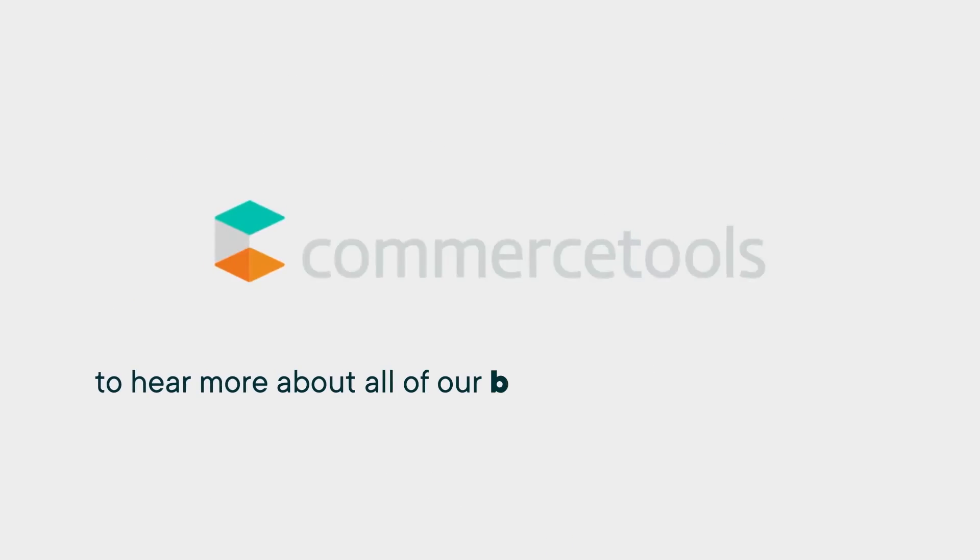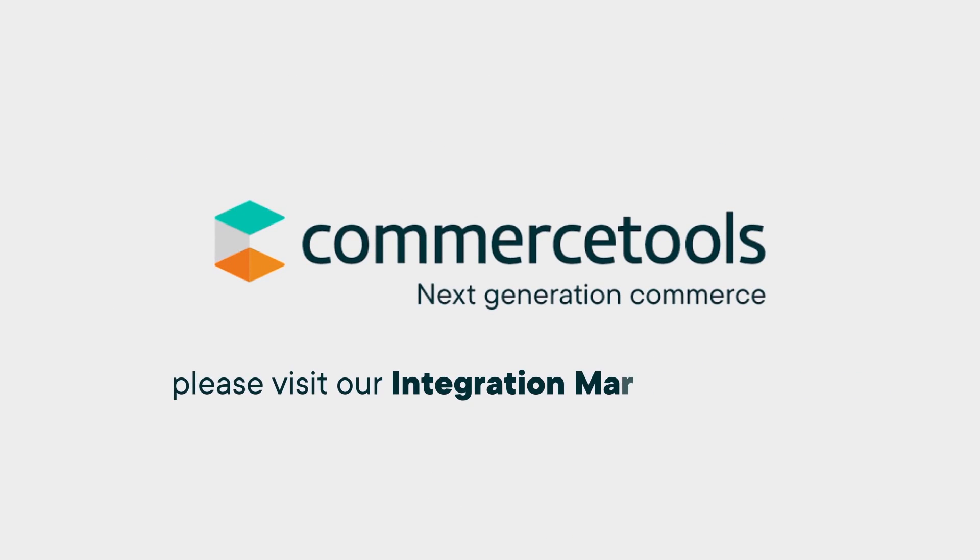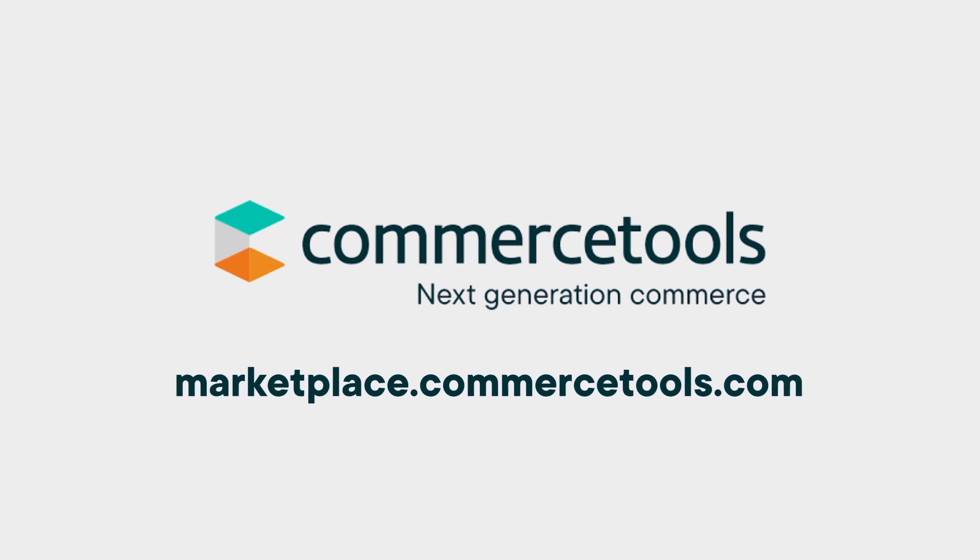To hear more about our best-in-class integrations, please visit our Integration Marketplace at marketplace.commercetools.com.